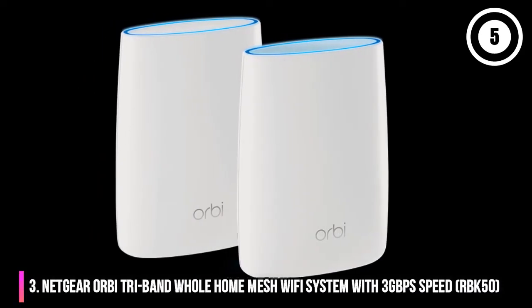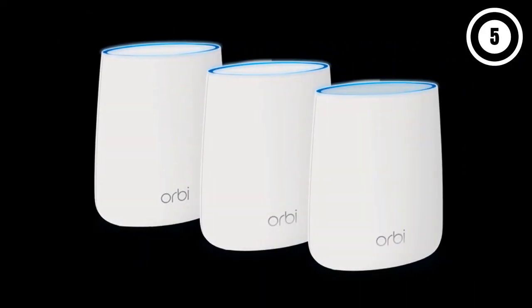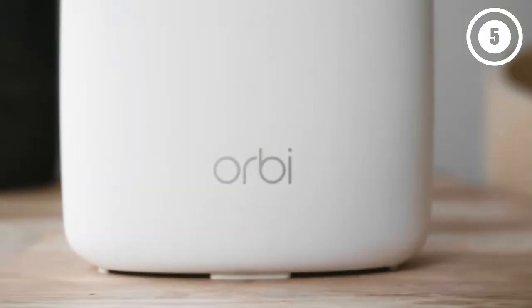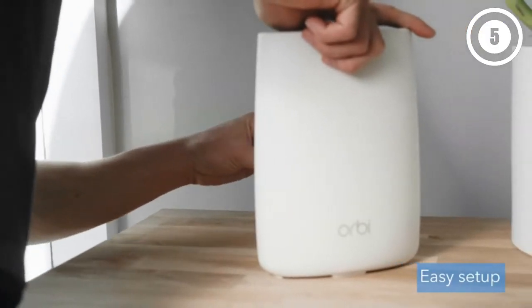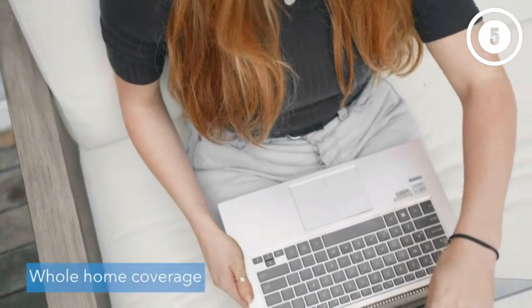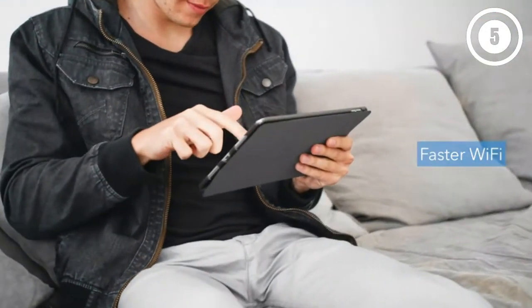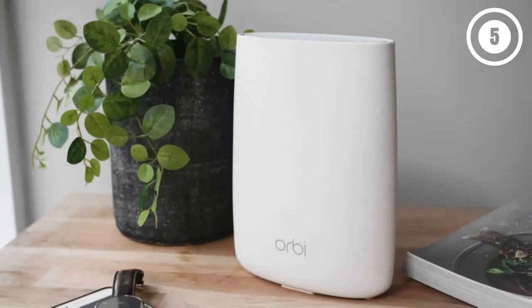Number 3: Netgear Orbi Tri-Band Whole Home Mesh Wi-Fi System. If you need strong Wi-Fi coverage throughout a large home, you might be interested in a mesh Wi-Fi system, which uses multiple routers to create a whole network in your house. The Netgear Orbi can cover an area of 5,000 square feet. Along with fast whole-house Wi-Fi, the Orbi also supports some pretty advanced parental control settings that you can manage through an app, which lets you set up profiles for each child, easily pause and restart their connection, and even set rules for bedtime. There are several more advanced controls, including usage history and setting schedules and time limits for any internet activities.